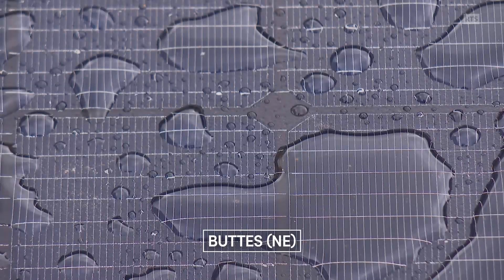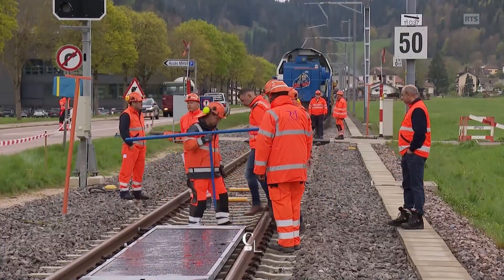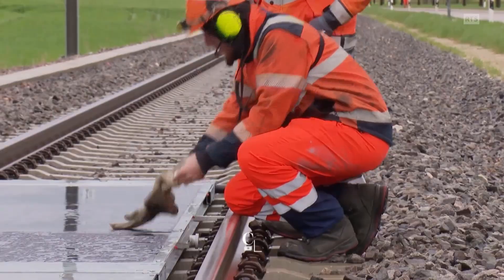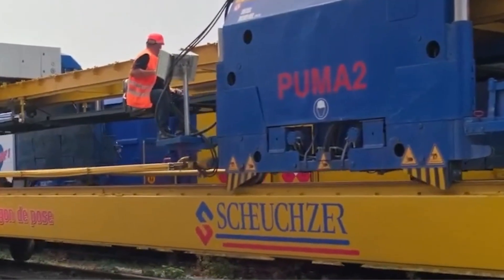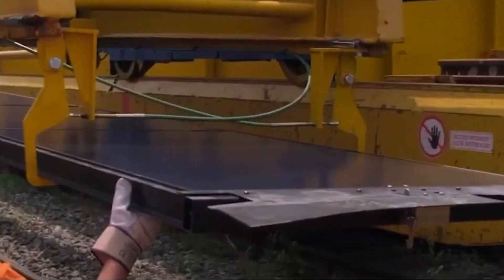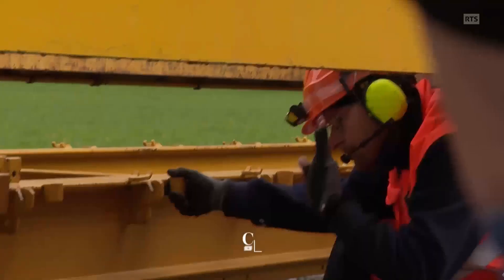But how does it work? The system is simple and genius. The solar panels are attached to railway sleepers — those rectangular concrete blocks that hold the rails in place. Installation can be done manually or automatically using a special machine built by Swiss railway maintenance firm Scheuxer. This machine can lay down or remove up to 1,000 square meters of solar panels in just a few hours. To clean them, Sunways developed a rotating brush that can be attached to the back of trains, cleaning as they go.